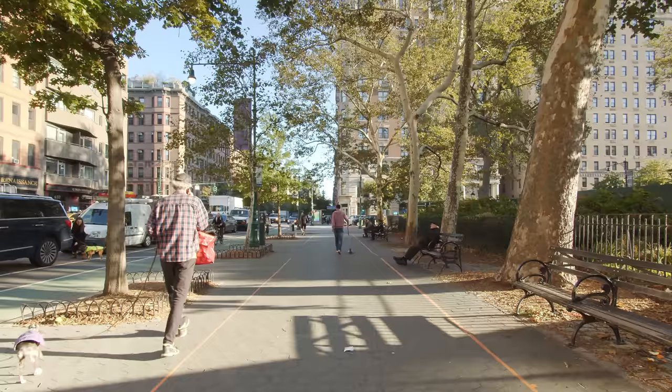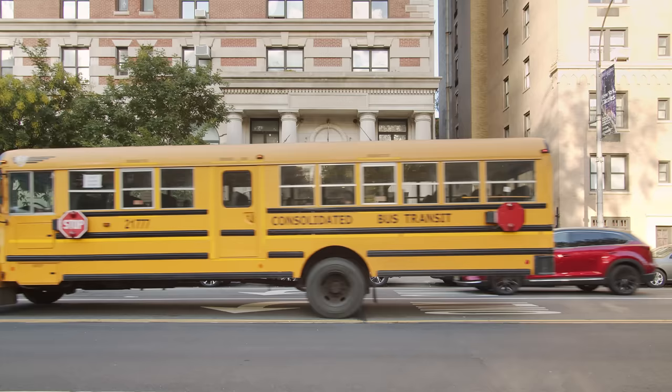This location is filled with a lot of buildings from the turn of the century. This one in particular is a Beaux-Arts style building.